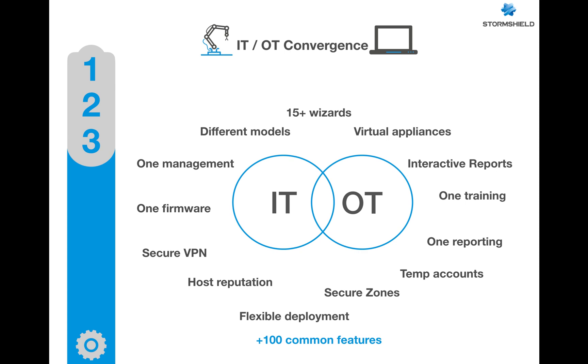In OT, we have many different features that are in common between IT and OT. We have the same firmware, the same management, the same training, and the same reporting — all on the same firmware on the same appliance that you can use for both IT and OT, with full support of all OT protocols.